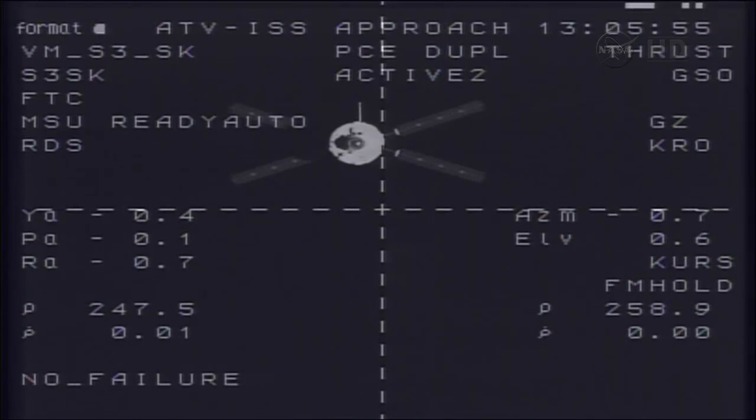All of the ATV systems are currently functioning normally as we continue to stand by for the flight control team in Toulouse to update its computers and to send updated navigational information to the ATV for the final phase of this rendezvous.